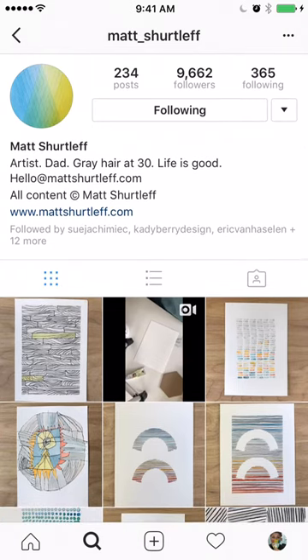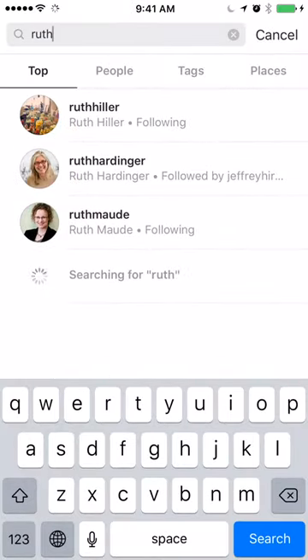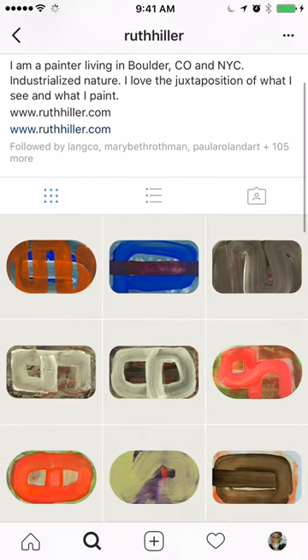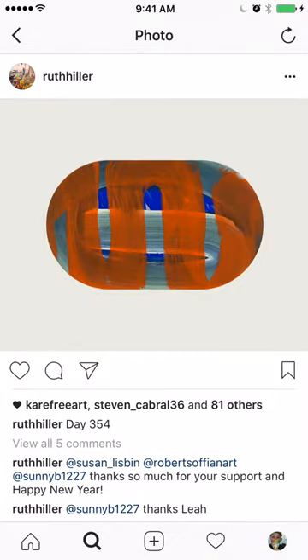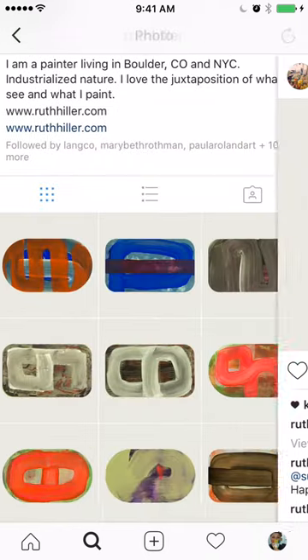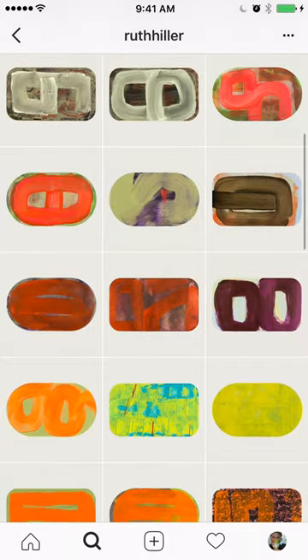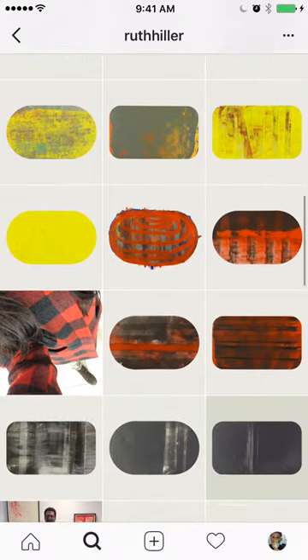If you go to his website it has the same exact feel, so he's very conscious of building his brand. Another artist who also posts like a catalog is Ruth Hiller. She's been doing a painting a day — she doesn't say it in her bio now, but when I started following her she had it in her information. You can see one says day 354, so it reads like a catalog.